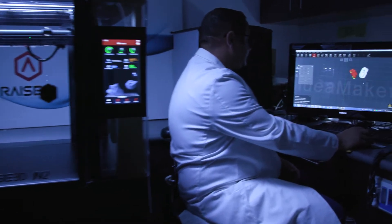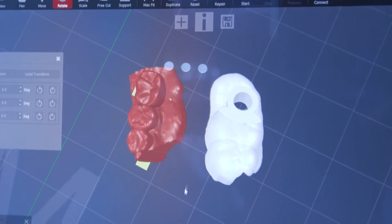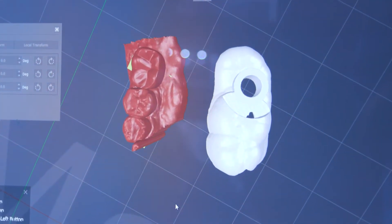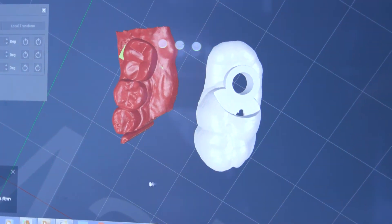3D printing has allowed us to visualize what the missing tooth will be and what it will look like, as well as to print guides which help facilitate our placement of dental implants into the absolute correct position.